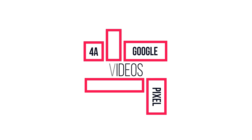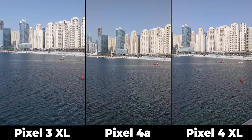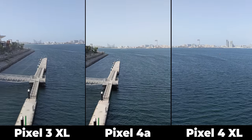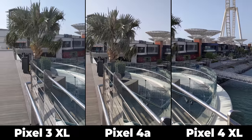Now let's move on to videos. I'm taking a 360-degree round to test rolling shutter, white balance, colors and HDR. The Pixel 4a has the warmest white balance, followed by the Pixel 4 XL, and the Pixel 3 XL is the coolest. I didn't notice any rolling shutter in any of them.